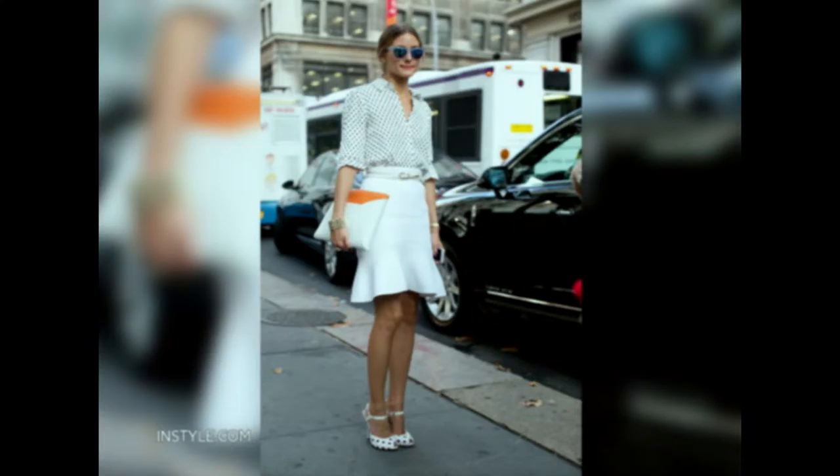We need to update our classic button-down. White is always going to be a classic shirt, but play with prints. I love this polka dot version — just pair it with a nice skirt for such a chic look. That for me is a great office look. And the nice thing with a print is you can always just throw a sweater over it to change the look, making it more subtle.